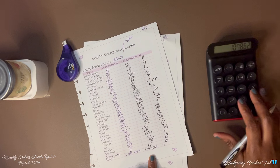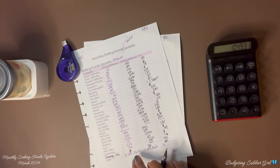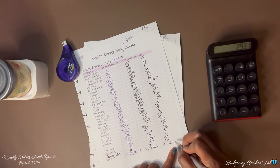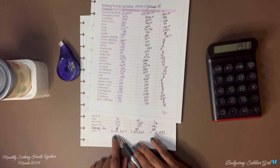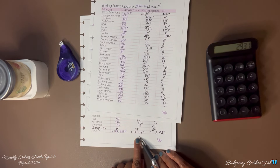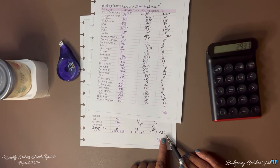So I'm going to subtract it from $104,931, our end-of-February balance. We ended February with $104,931, and end of March we ended with $107,862. So we saved $2,931 for the month of March.